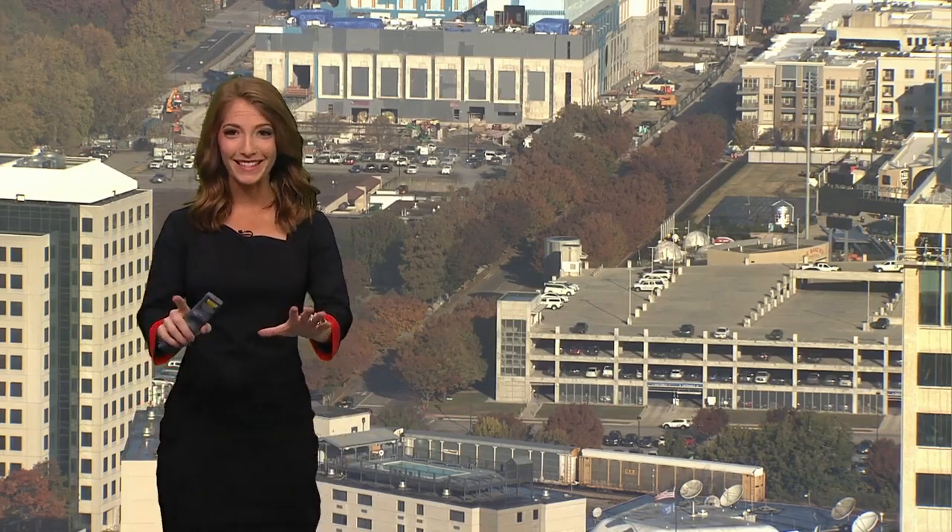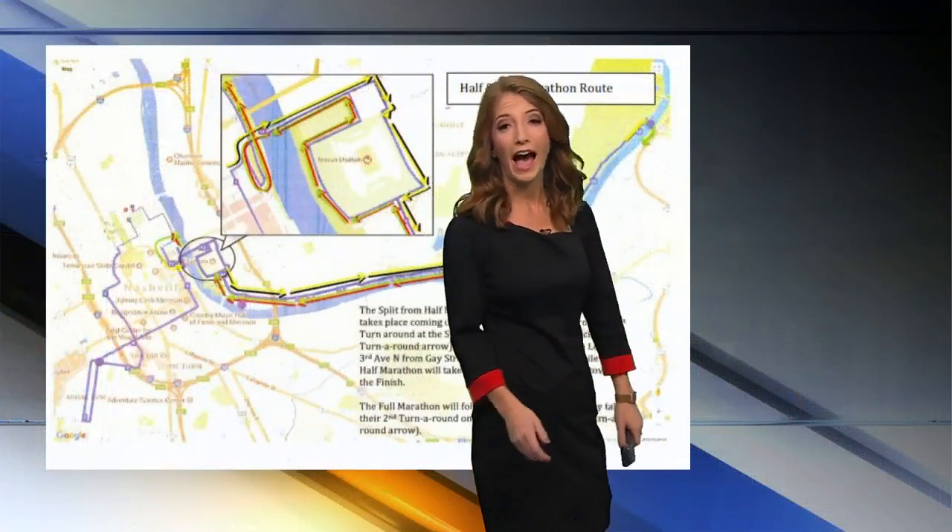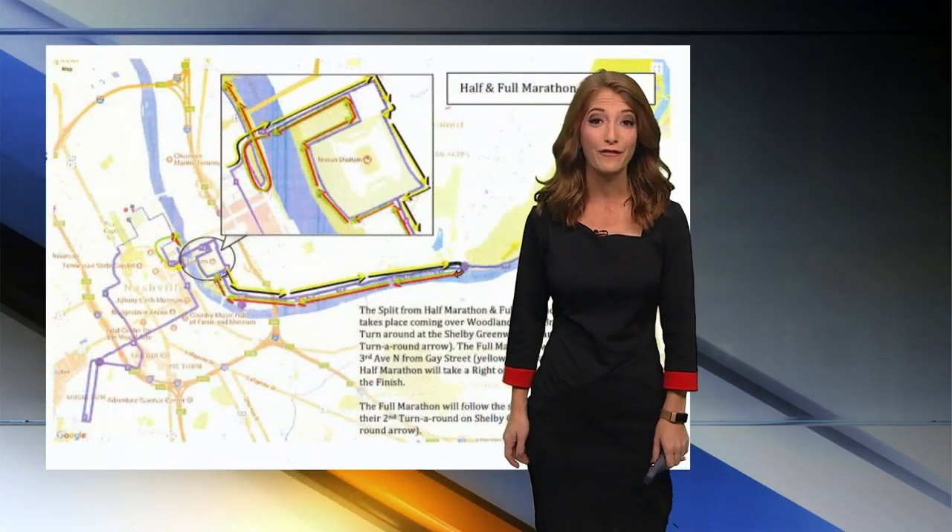Runners will hit the streets Saturday morning, starting in this area not too far from the farmers market here at First Horizon Park, formerly First Tennessee Park, for the Nashville Half Marathon, Marathon, and 5K.